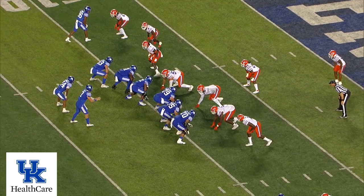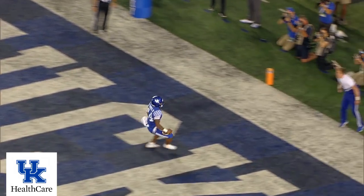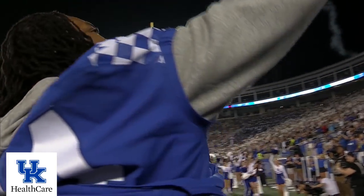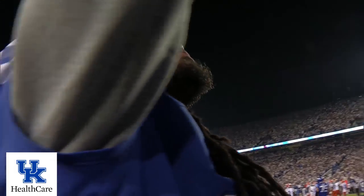Levis waits for the snap. He's got it, gives it to Rodriguez, running right at the 5 — touchdown, Kentucky! Chris Rodriguez was not touched. Boy, what a gaping hole off the right side there. Wow!